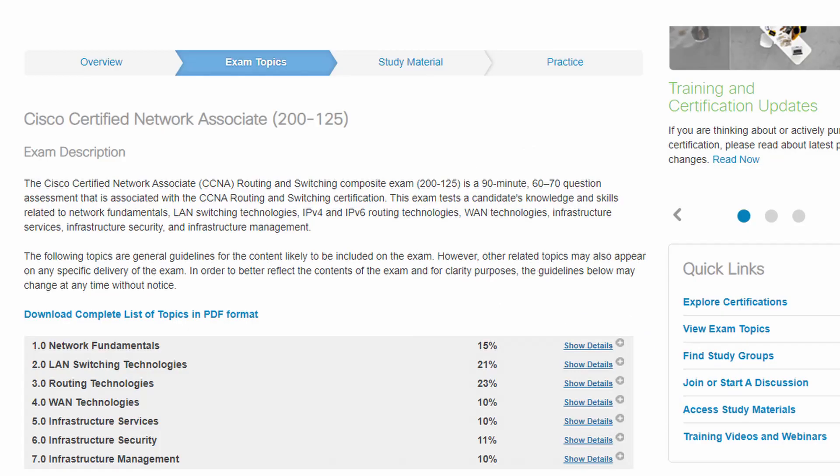If you take the two exams, which is the ICND1 and ICND2, that means you will have to take two separate exams, two separate sittings, and most people do not go for that. Most people will just take the single CCNA composite exam. I will leave a link in the video description below of what you need to know in order to pass the CCNA exam.